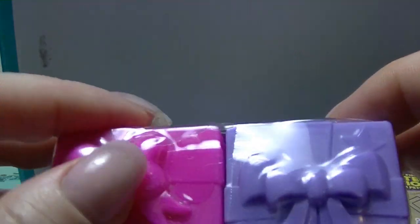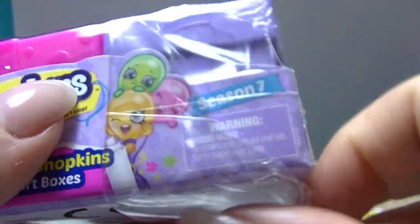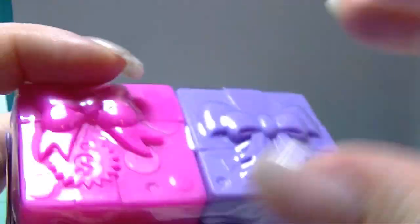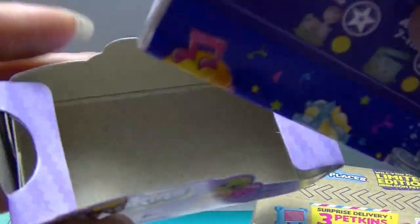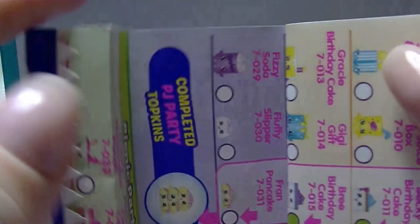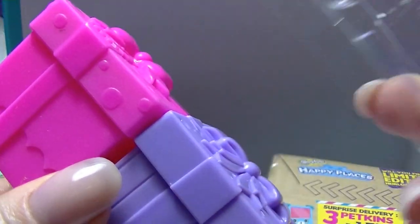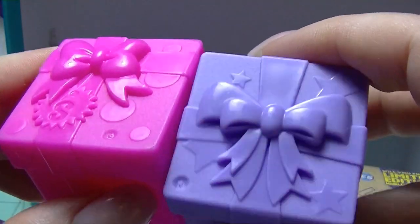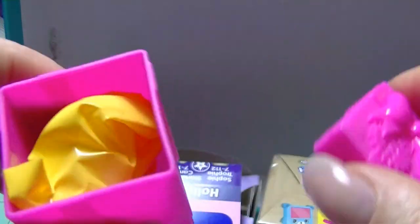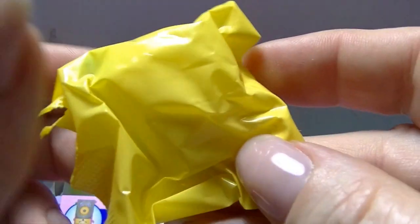So I'll start with this one, which has already been partly opened. These have been sitting in my collection for a while because I meant to do a video. They come with a little card thing to tell you which one you've got and whether it is rare or super rare. Plastic thingy. Two cute little boxes - a pink one and a purple one. So in the pink one we have blind bags.